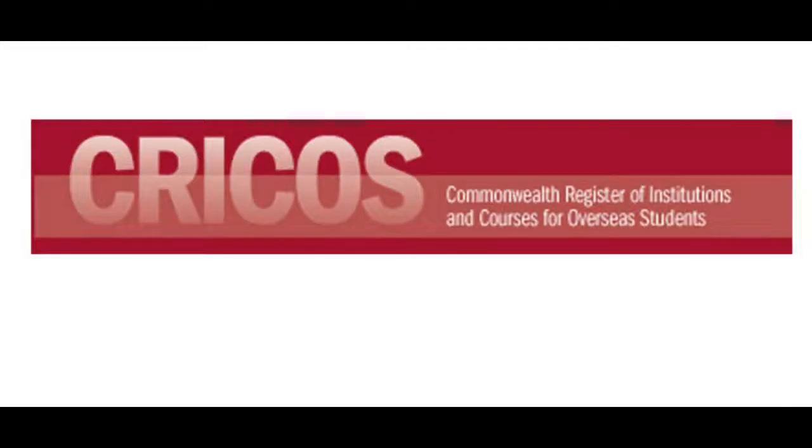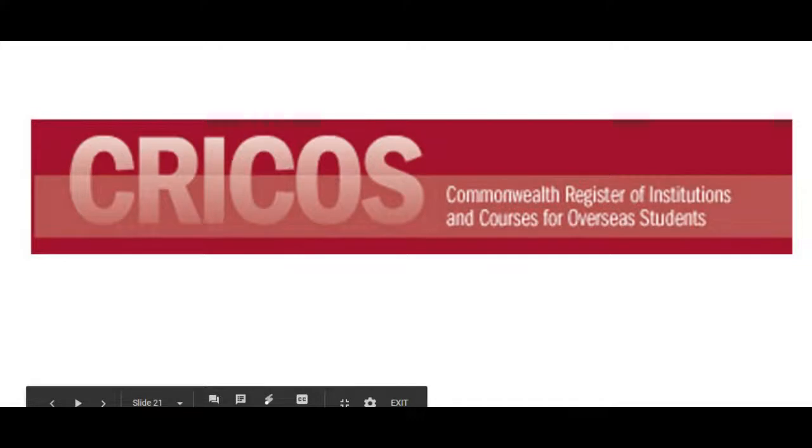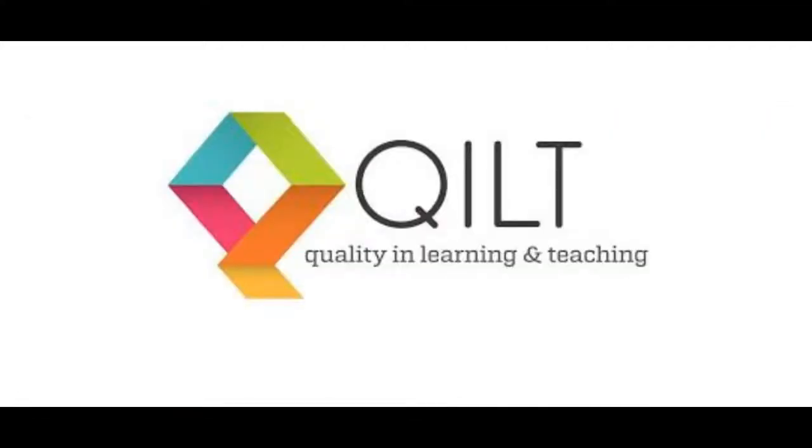Let me tell you about the websites that I will use to find the best course. The first one is called CRICOS, and it is a government website and it is a register of courses and institutions for overseas students. So you can use it as a database and a search engine, and you can find any course in Australia that is offered to overseas students. The second website is called quilt.edu.au. It is an Australian website, and it is used to compare courses and to compare different institutes and universities.